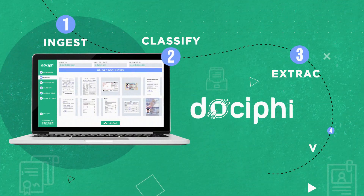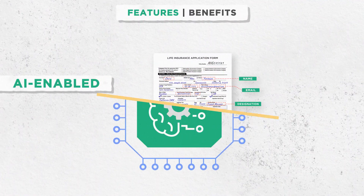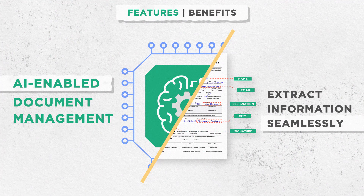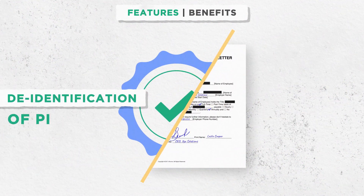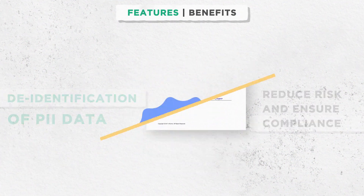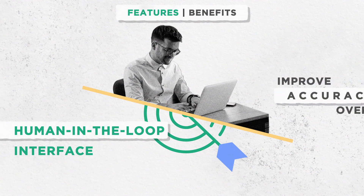With these advanced features of Docify, you get the benefits of AI-enabled document management to extract information seamlessly, extracting handwritten text to process handwritten documents in seconds, and de-identification of PII data to reduce risk and ensure compliance.